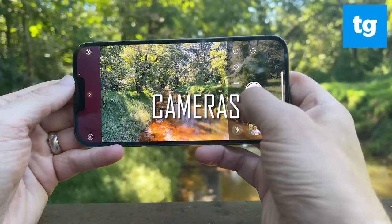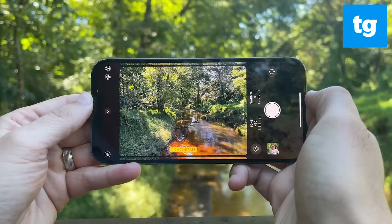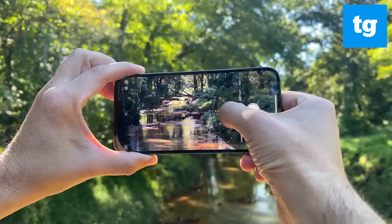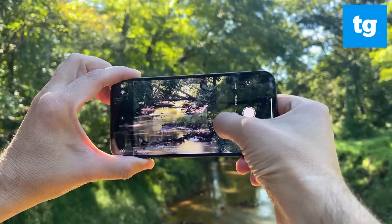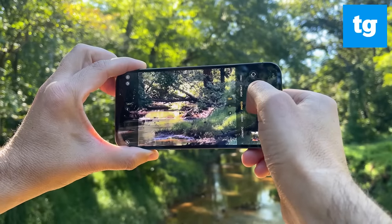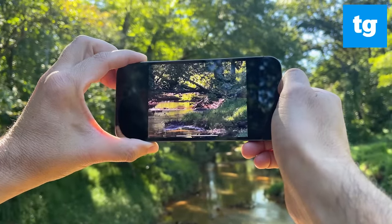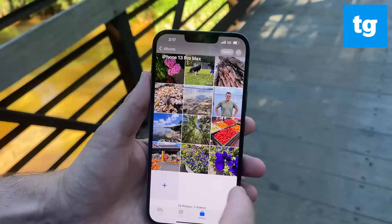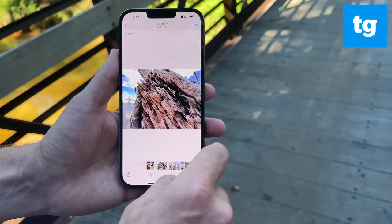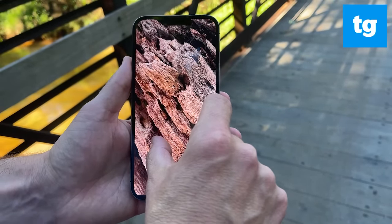The iPhone 13 Pro Max has bigger cameras for a reason. The main camera is designed to deliver a 49% boost in light gathering, and the ultra-wide camera offers a larger aperture while delivering a wider field of view. The telephoto camera gets a boost as well, as you now get 3x optical zoom, up from 2.5x on last year's Max. There's lots of camera upgrades beyond the hardware. For example, the new macro mode leverages the ultra-wide camera to capture images as close as 2 centimeters away.